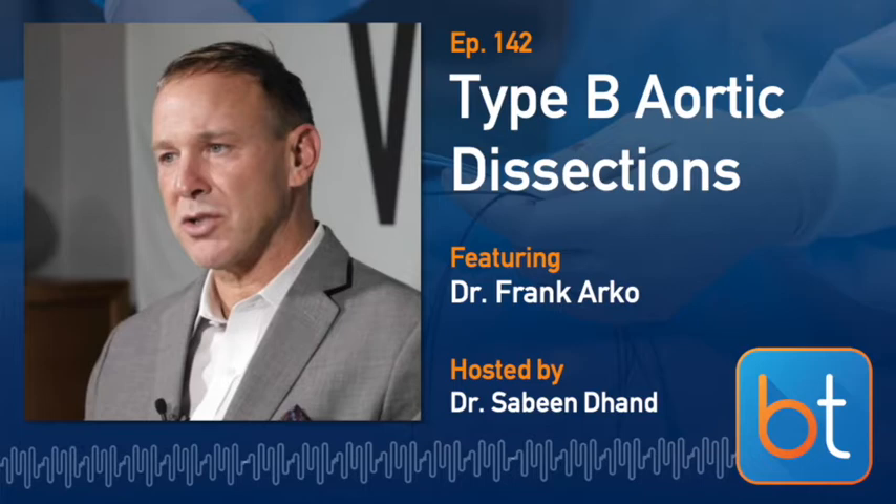I'm Sabine Donned, your host this week, and I'm really excited to introduce our guest today — vascular surgeon Dr. Frank Arco, coming to us from Sanger Heart and Vascular Institute in Charlotte, North Carolina. Welcome, Frank. Thanks for having me, it's a pleasure to be here. Tell us a little bit more about yourself.